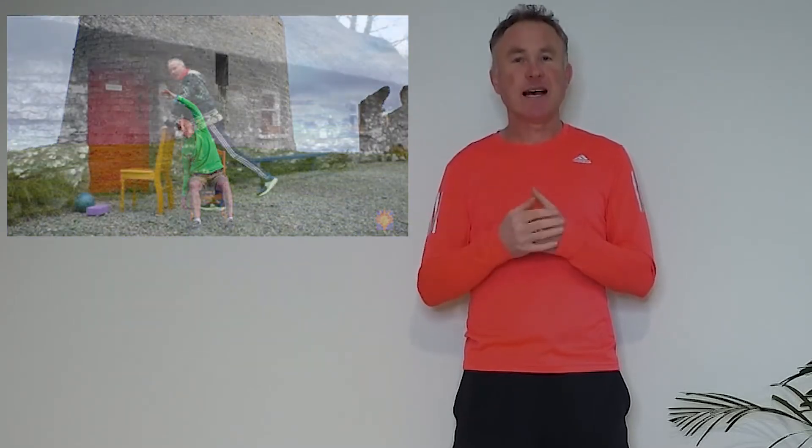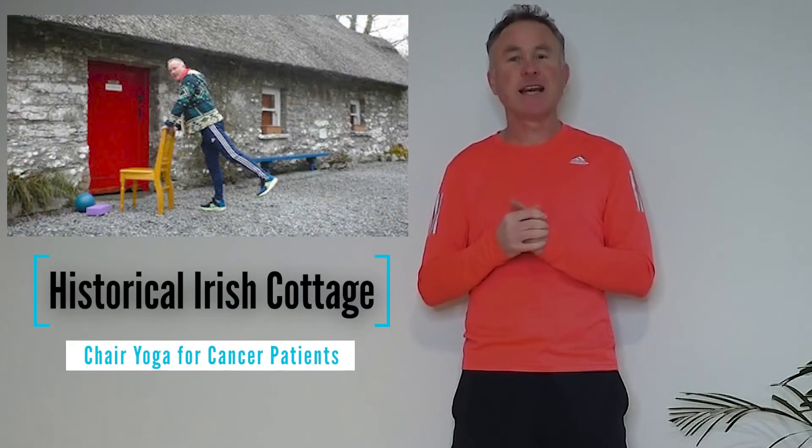I hope you enjoy the scenery and I hope you enjoy the class. Have fun and take care. Bye bye.